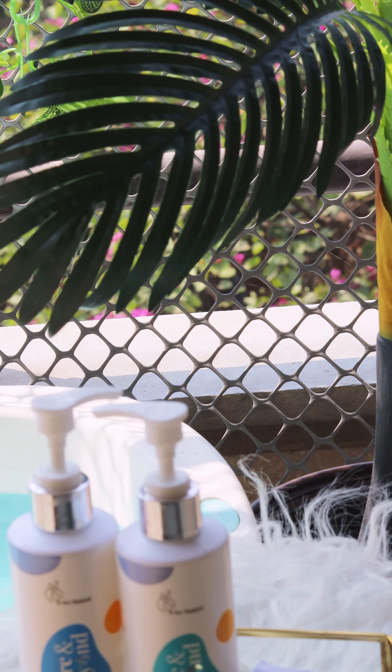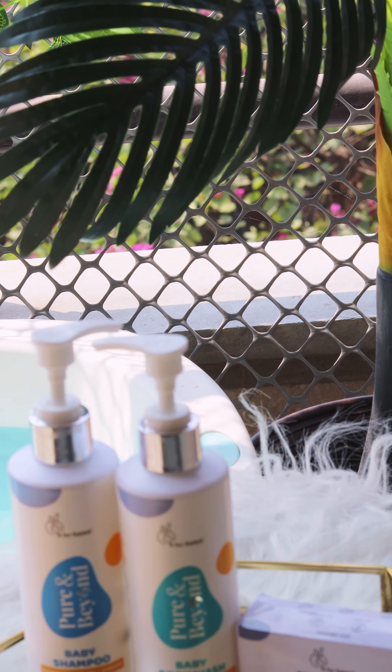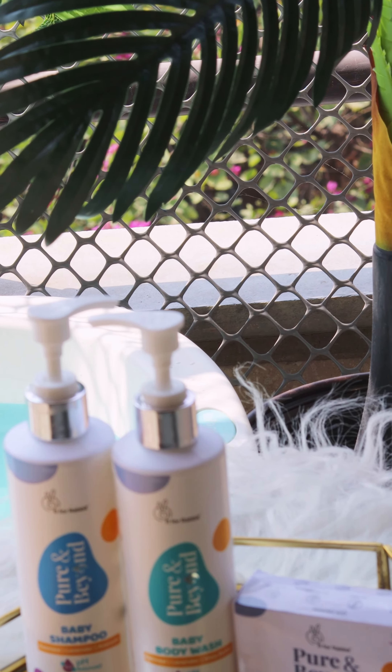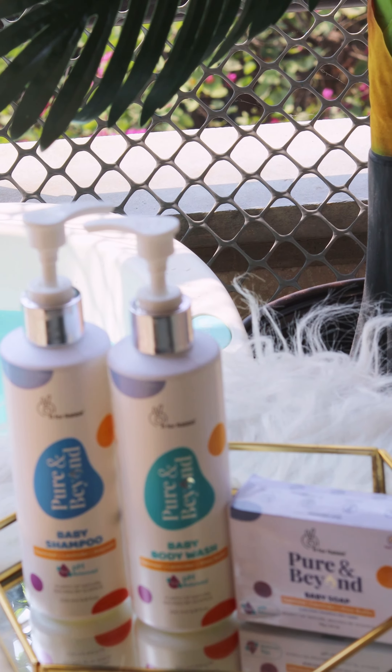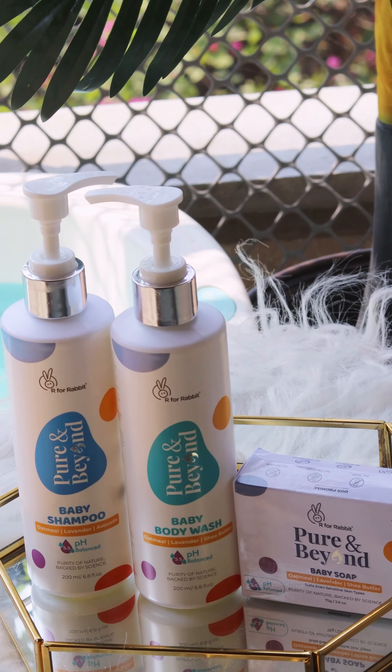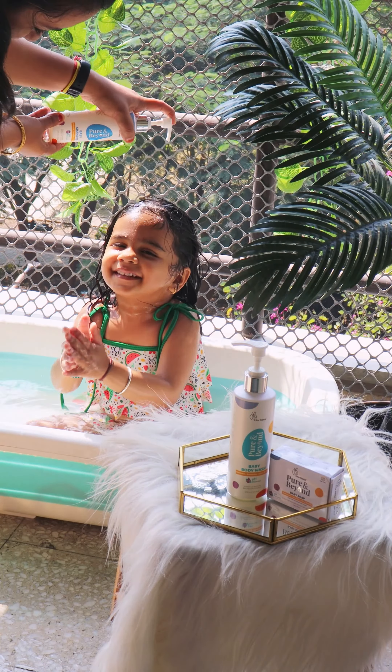Recently, I have started using R4Rabbit Pure and Beyond, the best baby care products, which is made with the natural plant-based ingredients and contains the goodness of lavender and oatmeal. They are approved by the dermatologist and paediatricians and contains pH 5.5.